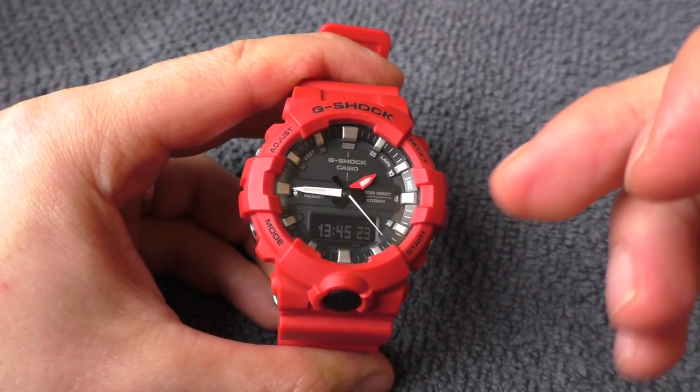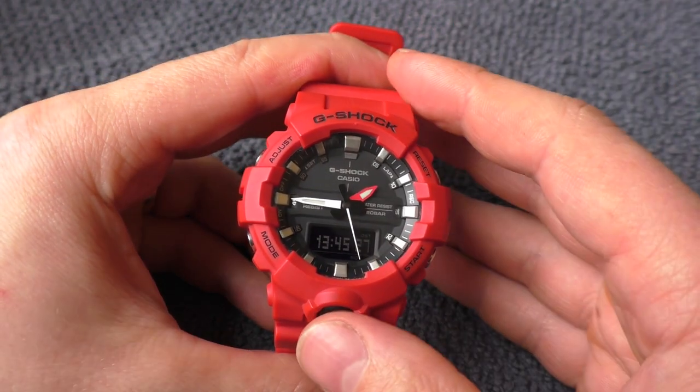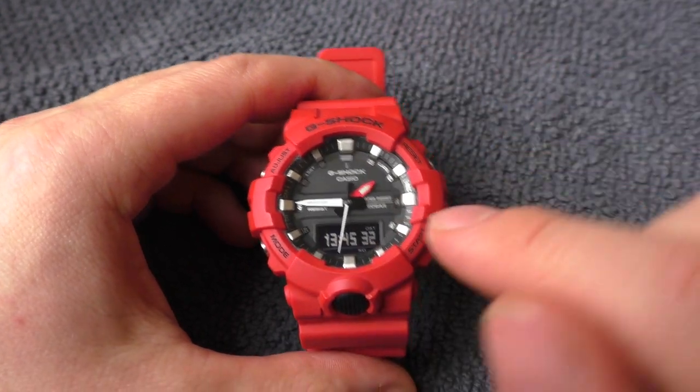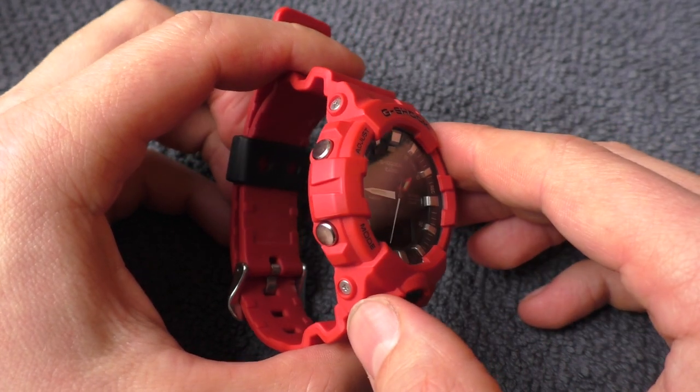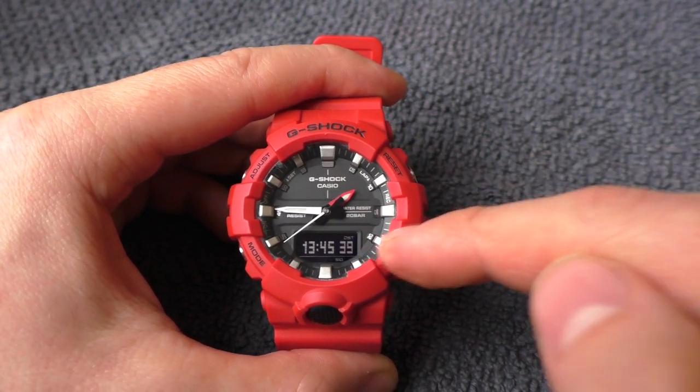The way I learned how to set all this up is thanks to the WatchGeek YouTube channel. If you want to see a full tutorial on how to use this watch, I'll put the link in the description to WatchGeek's tutorial — it's a wonderful tutorial that shows you everything in great detail.